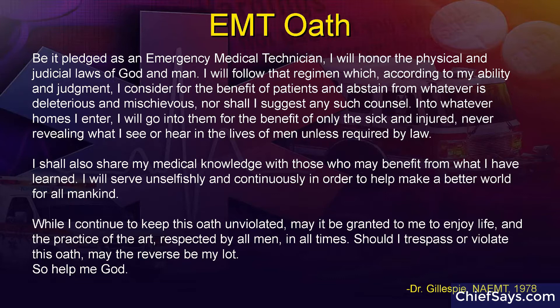Be it pledged as an emergency medical technician: I will honor the physical and judicial laws of God and man. I will follow that regimen which, according to my ability and judgment, I consider for the benefit of patients and abstain from whatever is deleterious and mischievous, nor shall I suggest any such counsel. Into whatever homes I enter, I will go into them for the benefit of only the sick and injured, never revealing what I see or hear in the lives of men unless required by law. I shall also share my medical knowledge with those who may benefit from what I have learned. I will serve unselfishly and continuously in order to help make a better world for all mankind. When I continue to keep this oath unviolated, may it be granted to me to enjoy life and the practice of the art, respected by all men in all times. Should I trespass or violate this oath, may the reverse be my lot. So help me God.